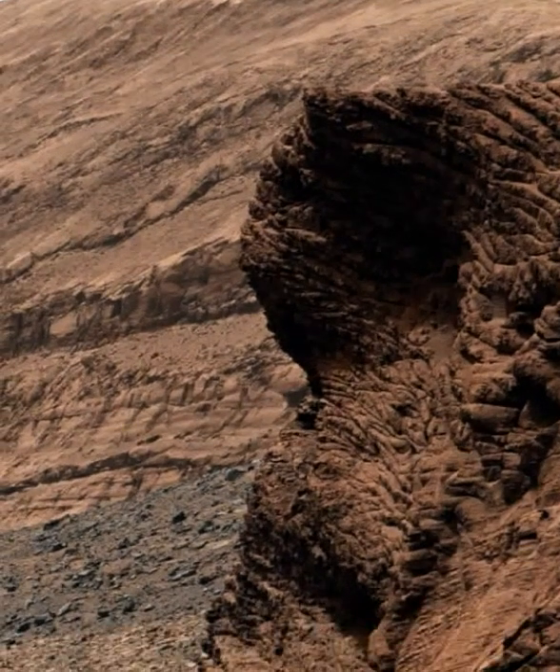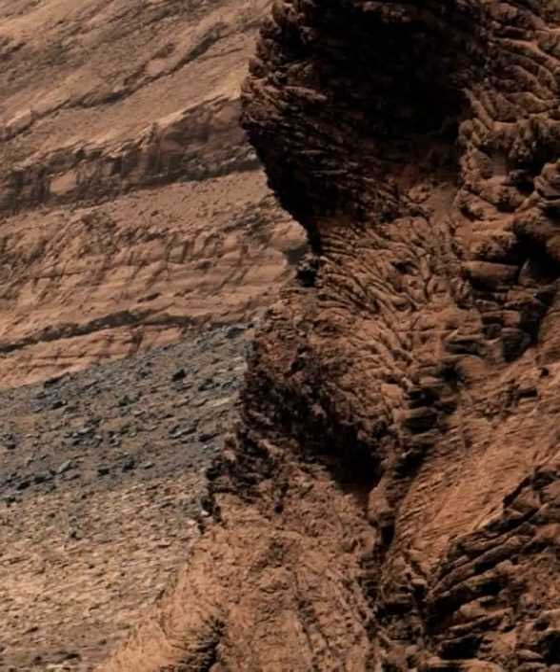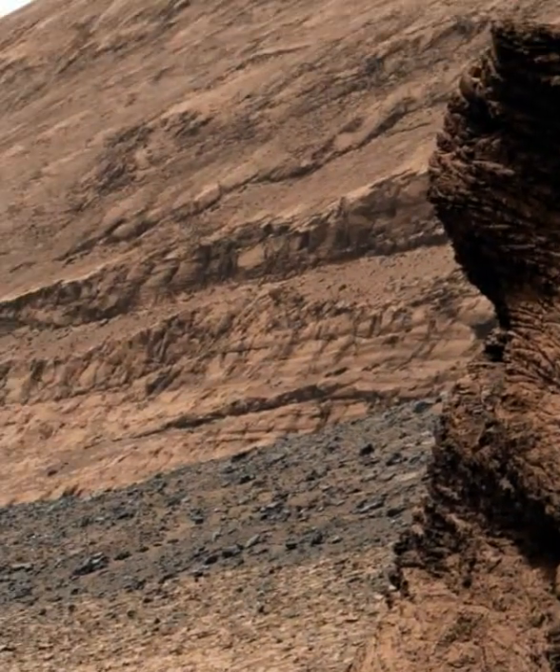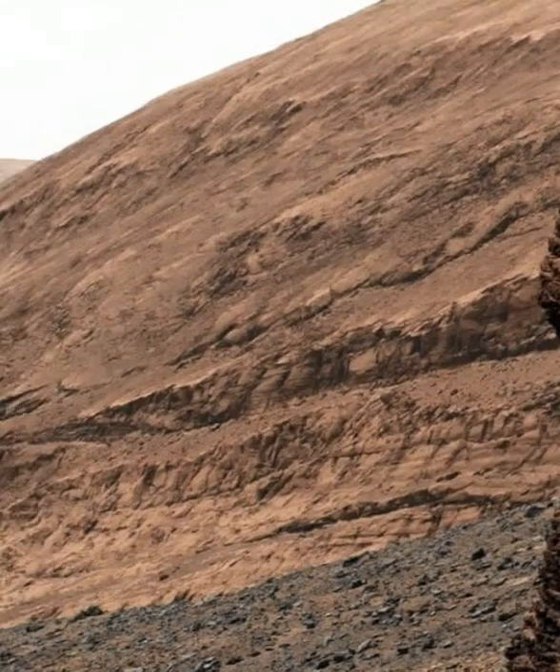Wind is thought to have carved the larger valley, which starts much higher up on Mount Sharp, the three-mile-tall Martian mountain whose foothills Curiosity has been ascending since 2014.